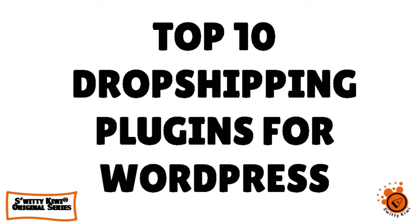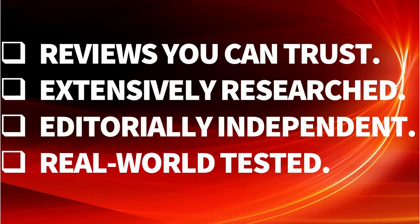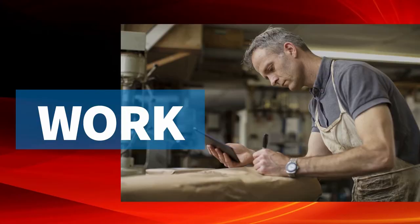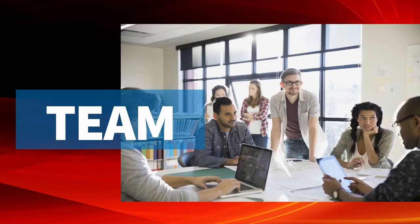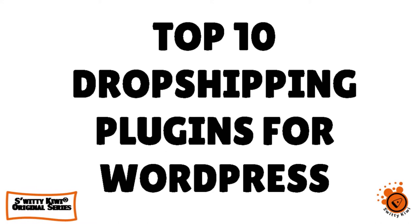Let's talk about the top 10 drop shipping plugins for WordPress. Welcome back, my beautiful drop shipping queens and kings. Welcome back to another edition of the Awesome Sweetie Kiwi Show. How are you doing today? I hope you are doing fantastic. If you are doing as superb as I am, go grab a cup of coffee or tea or vodka and let's roll.